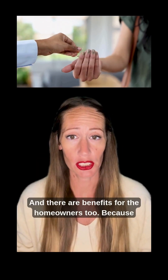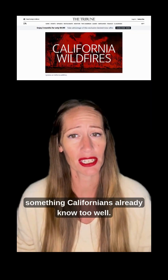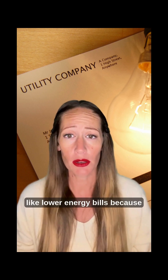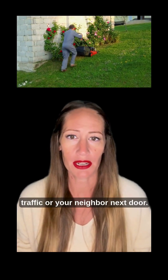And there are benefits for the homeowners too. Because the material is made out of concrete, these printed homes can withstand weather ranging from fierce storms to blazing fires — something Californians already know too well. On top of that, Wolf Ranch residents have reported lower energy bills because of the efficiency of the home, and because it's made out of concrete, it blocks out a lot of outside noise like traffic or your neighbor next door.